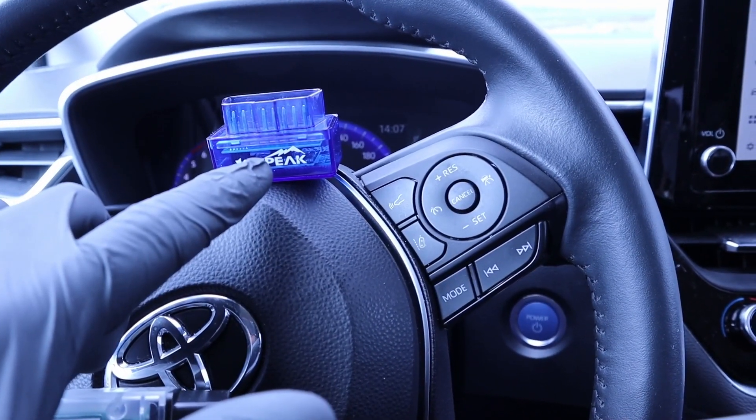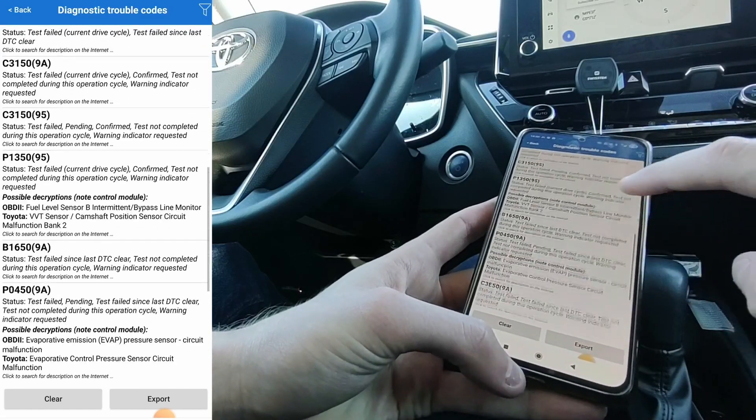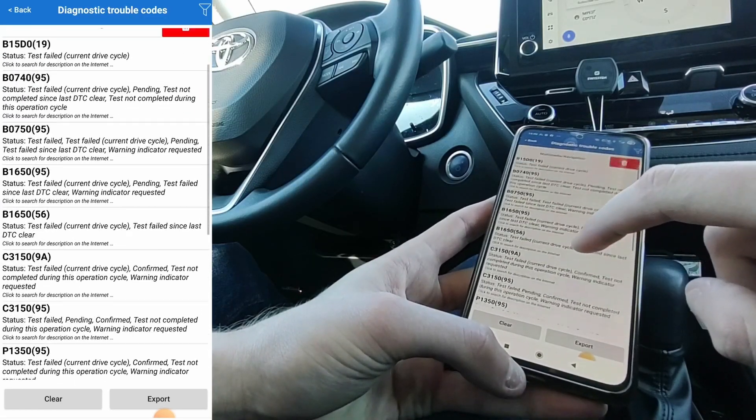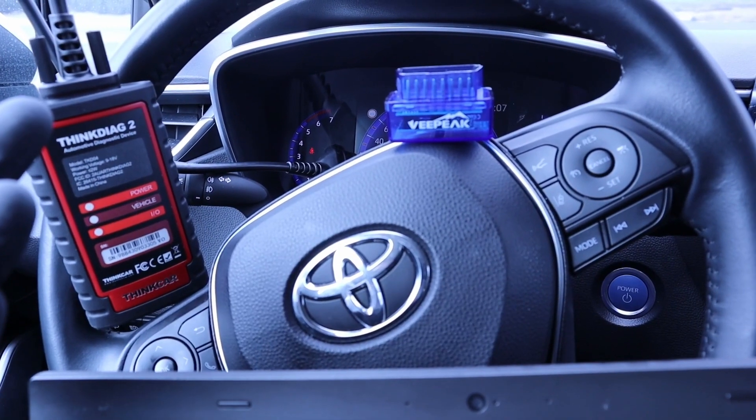V-Pick doesn't have its own app; you will need to use the Car Scanner ELM OBD2 app, which is probably the best free OBD2 app you can get and works for both iPhone and Android. If you need to read fault codes, you can do it with all of them.